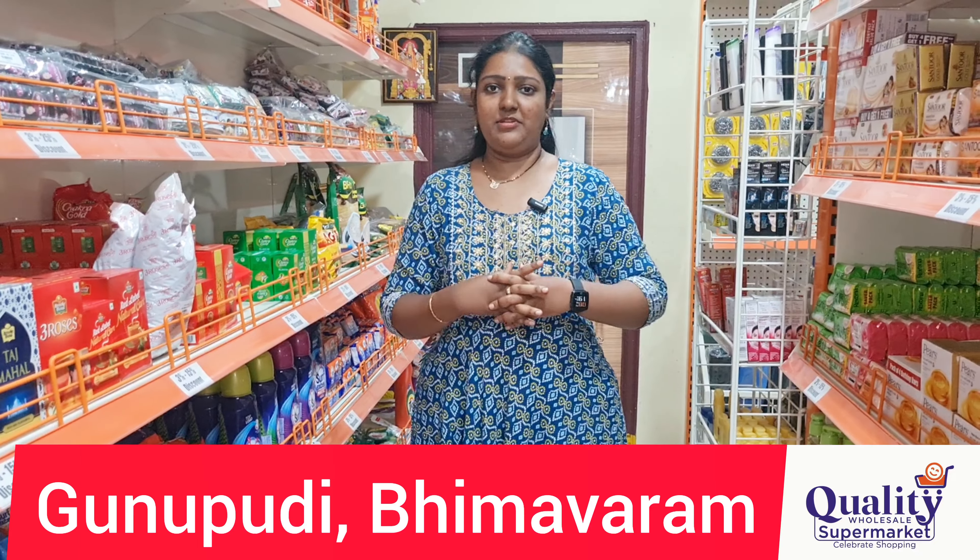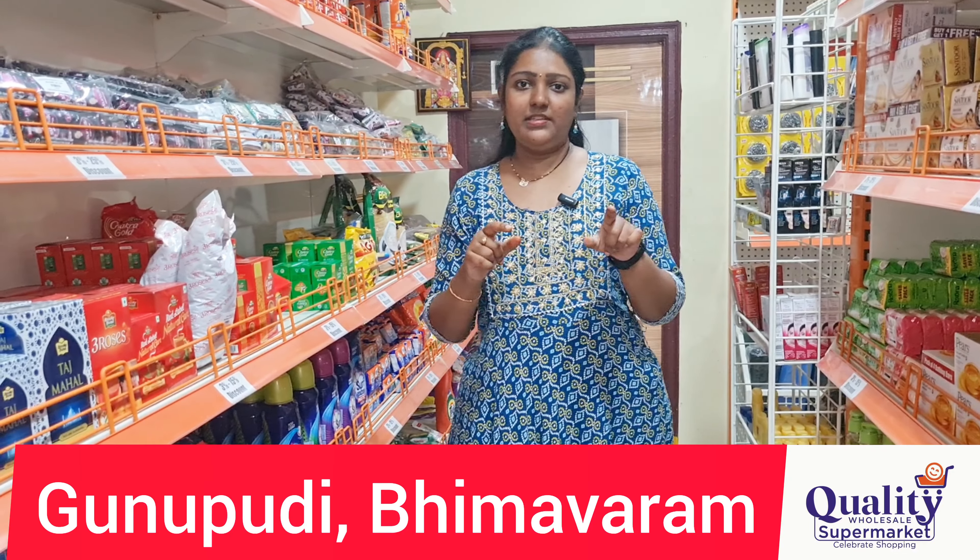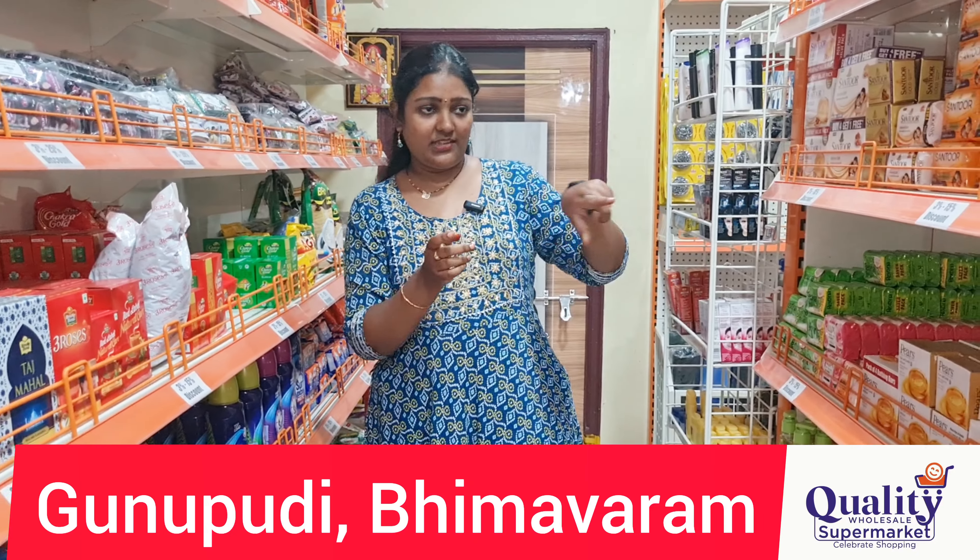Our shop address is Maloksha Chapter No. 1, Guru Pudi Thadar Road, near St. Peter's Lutheran Church. It is Quality Wholesale Supermarket. Please do visit, and thank you for watching this video. Have a good day!